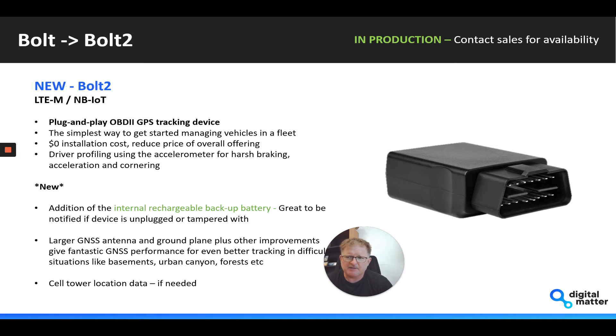You can get splitter cables and extended cables if you really want to hide the unit inside the dash. The device also does driver profiling using the accelerometer — it automatically calibrates itself based on GPS and accelerometer data, so within 10 to 15 minutes of plugging the unit in, it's calibrated to how it's oriented in the vehicle. The big addition there is the internal rechargeable backup battery.